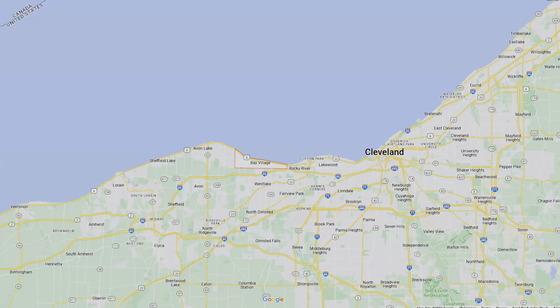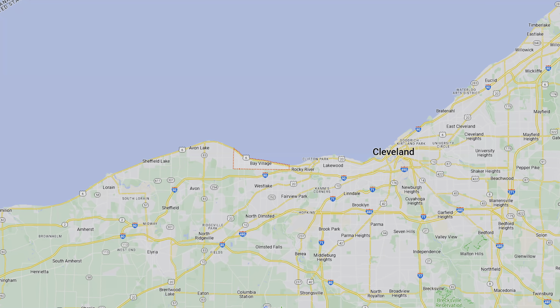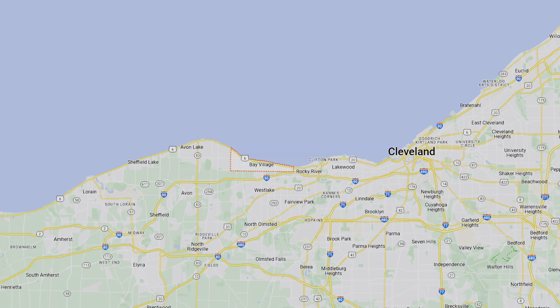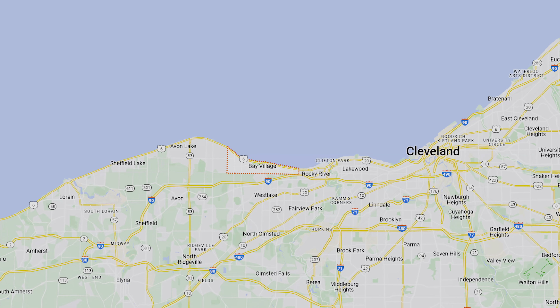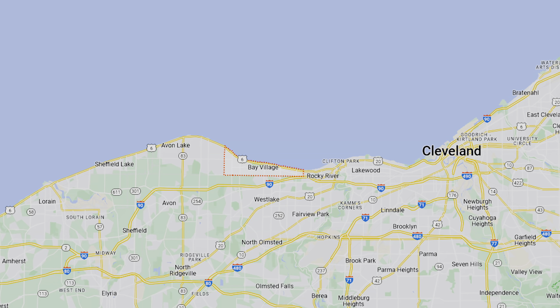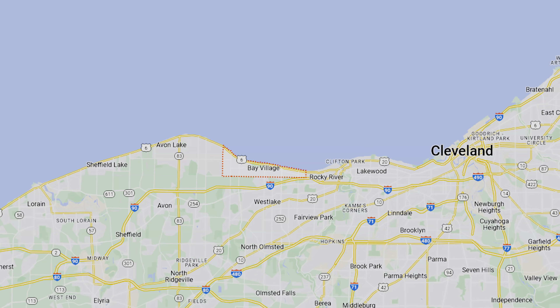Let me tell you a little bit about the location. Bay Village, Ohio is right on the shorefront of Lake Erie. It is west of Cleveland with the lake to the north. To the south you have West Lake, Avon and Avon Lake to the west, and to the east you have Rocky River and Lakewood. So a great little spot.